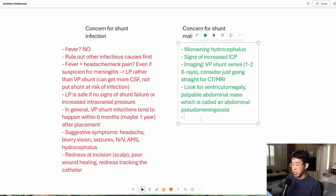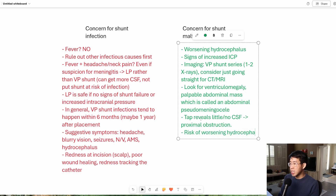Generally, if there's concern for shunt malfunction, neurosurgery will tap it. If the tap reveals little to no CSF, that suggests a proximal obstruction. If there is an adequate amount of CSF, that suggests a distal obstruction, and that's going to change their management. These patients are at risk for worsening hydrocephalus and worsening risk of brain herniation, so they're going to be taken to the OR for a revision of their shunt in order to relieve that obstruction.